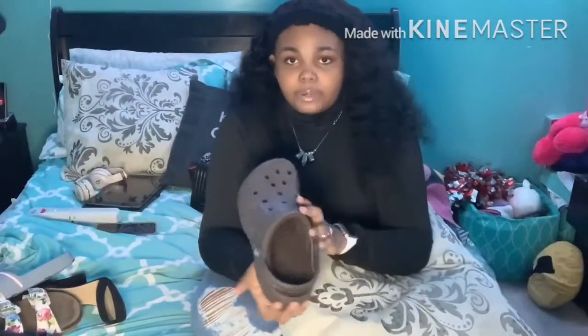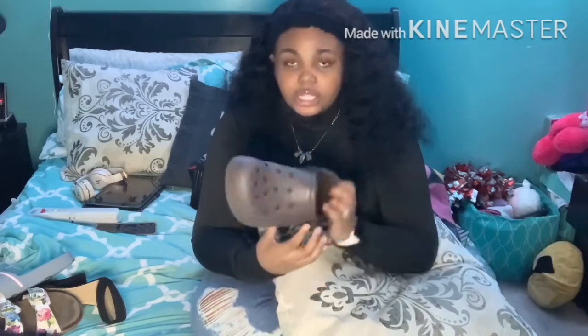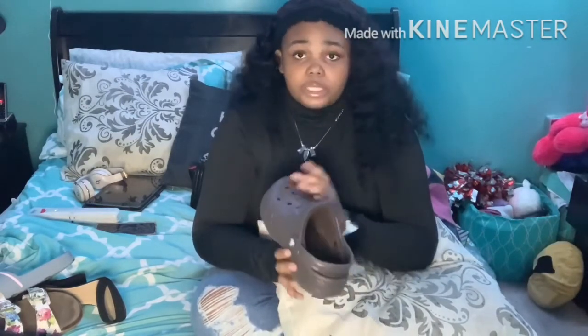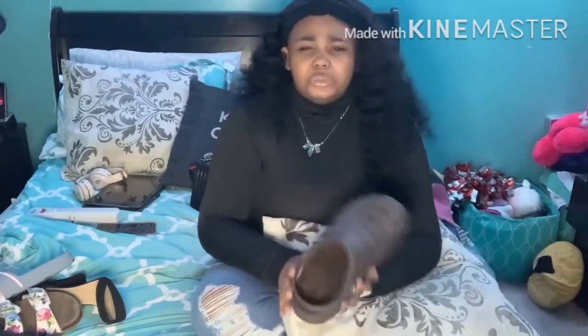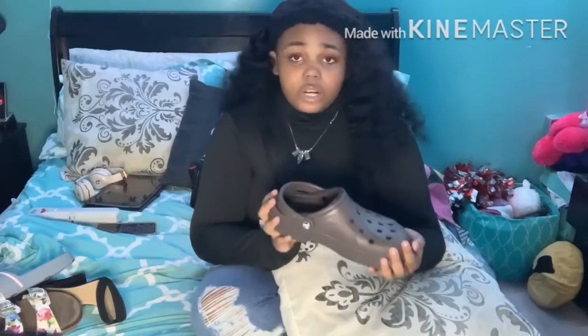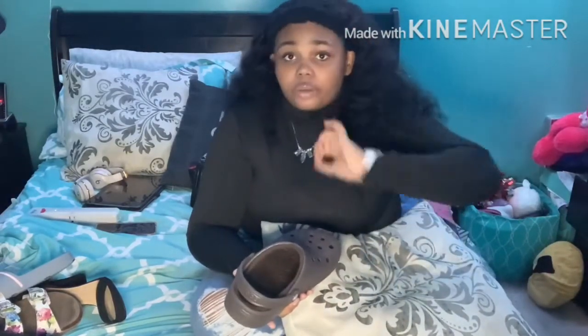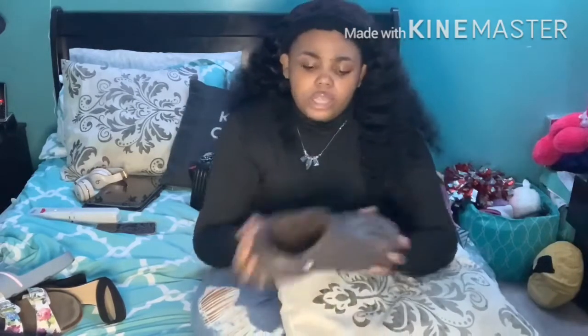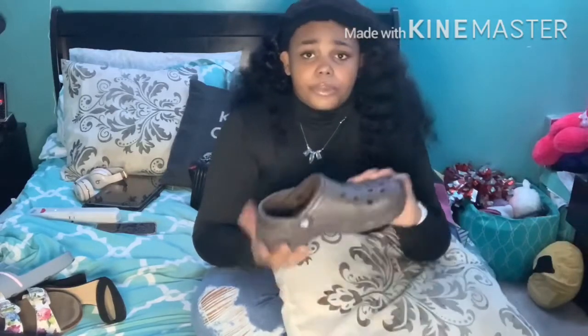This is another pair of my Crocs — these are my brown Crocs. These have the fur inside. These are size 8. These are comfortable as well. I love the ones with the fur inside because I can wear them during the wintertime and still be comfortable. Most of the time I wear socks with them, but sometimes I just go barefoot and it's still comfortable. I recommend the ones with fur as well. But I don't really wear these a lot outside because I can't really mix brown. I mostly wear them around the house.